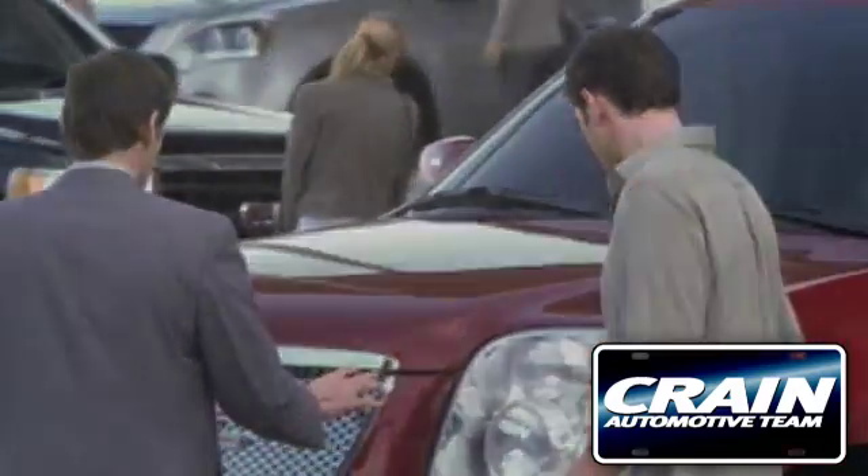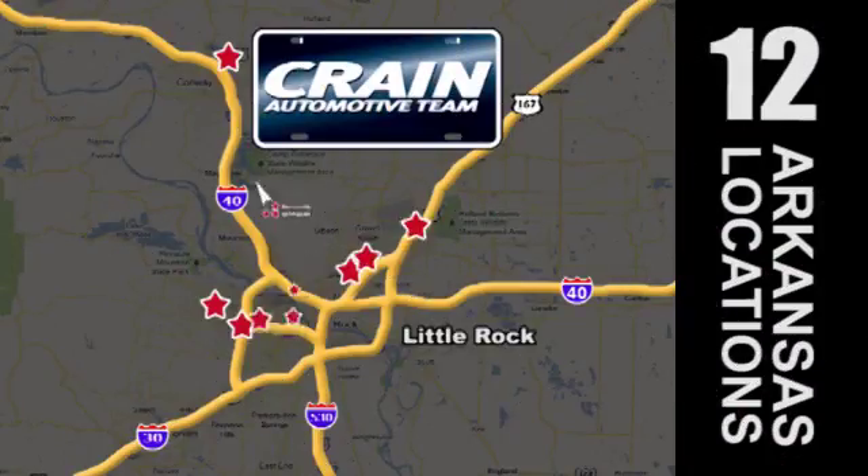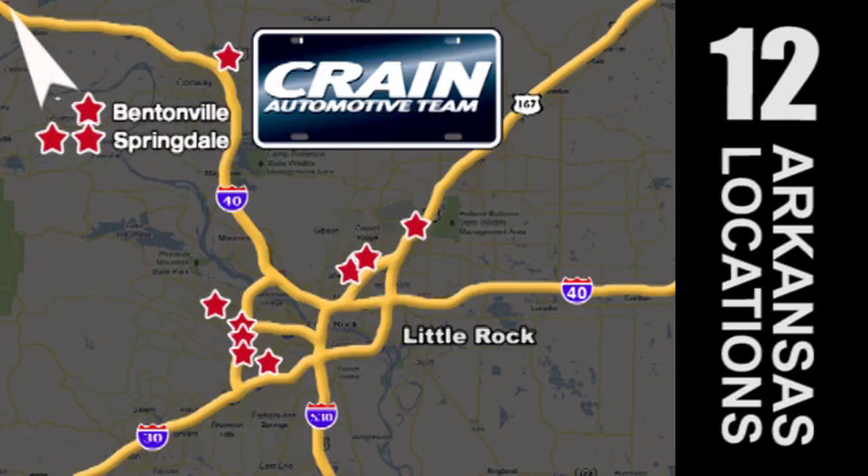Visit us anytime at craneteam.com. Craneteam's got them! Craneteam.com.